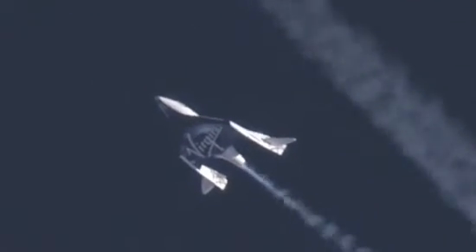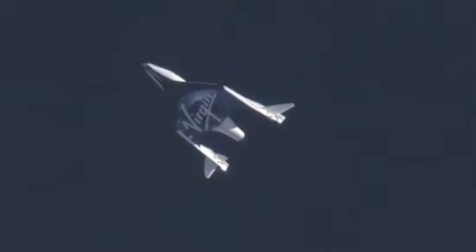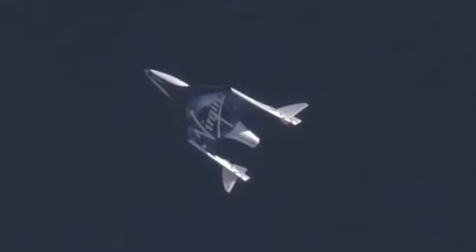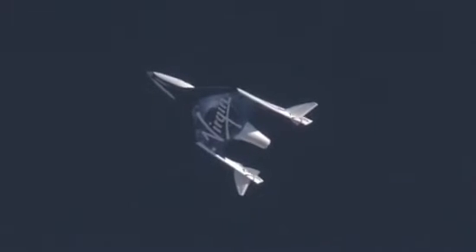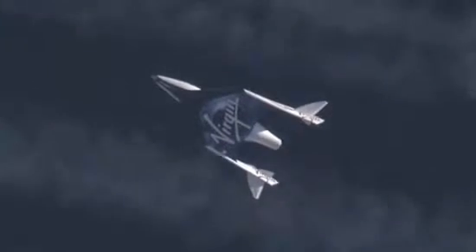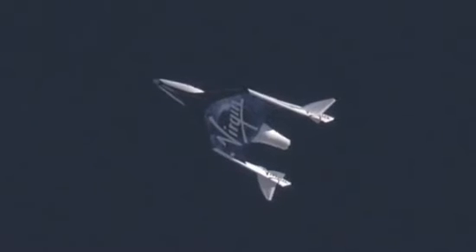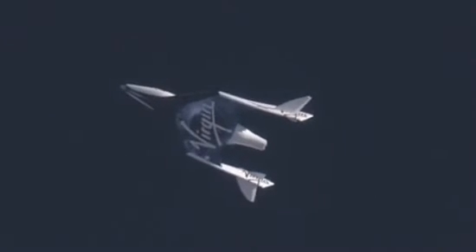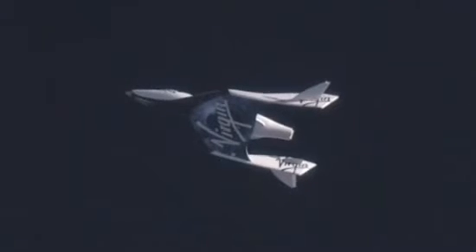Step on. Approach is set. Weather unlocked. Steps look good. Roger that. Unlocking. Locks are moving. Looks like we're going to feather. Unlocked. Unlock indications. Still low regulator pressure on the left-hand side. Standby for feather.